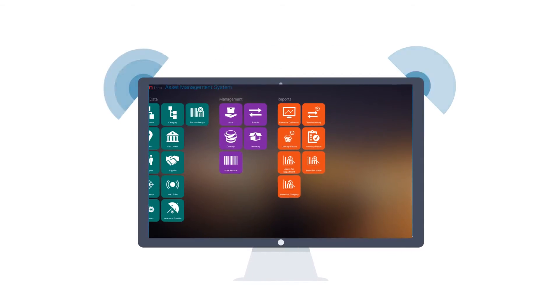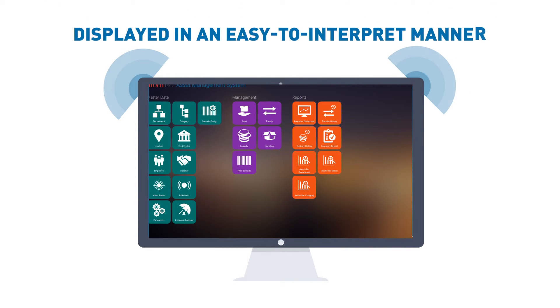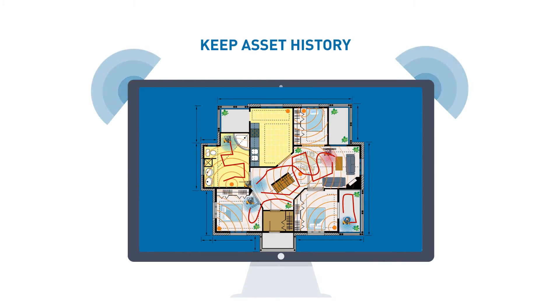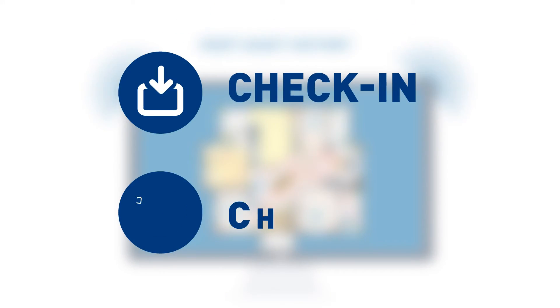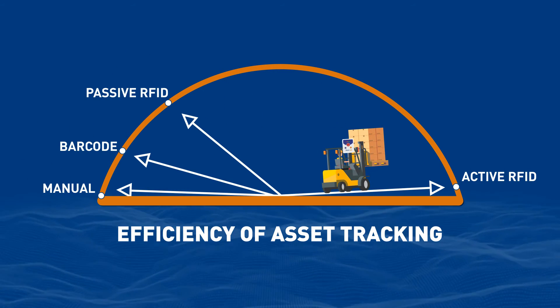And with our asset management software, all asset-related data is displayed in an easy-to-interpret manner. Track and monitor asset movement, keep asset history, automate asset check-in, check-out, and workflows, improve asset maintenance, and apply rules to each asset.